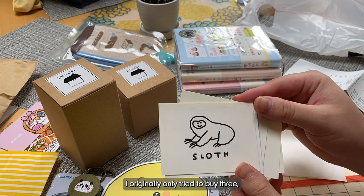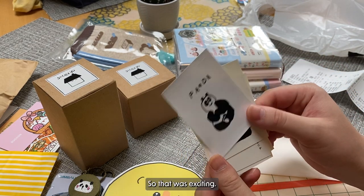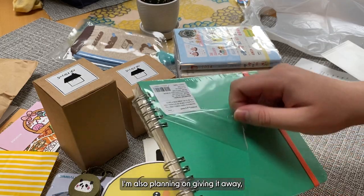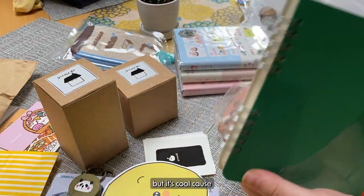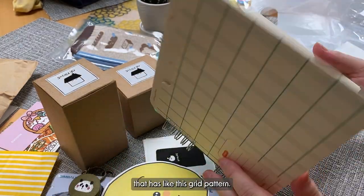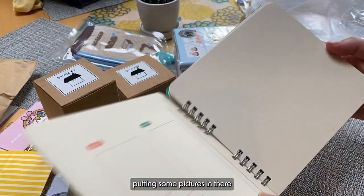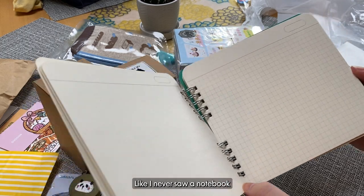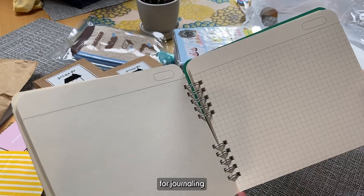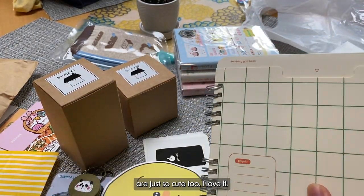I originally only tried to buy three, but then the woman at the cashier told me I had to go choose some more. So that was exciting. And then this is a cool notebook I bought. I'm also planning on giving it away. But it's cool because the cover part is like a pocket, and then on the inside it has like this grid pattern. So I'm planning on putting some pictures in there. I think it's a really unique size — I never saw a notebook that size before. This would be great for journaling, and you can keep your stickers in that front pocket.